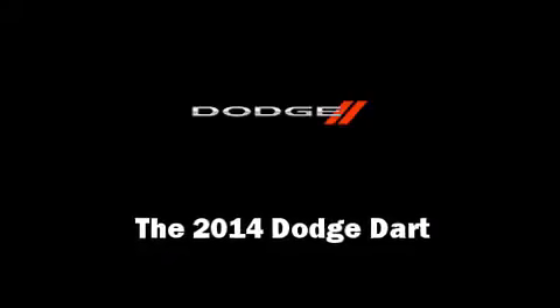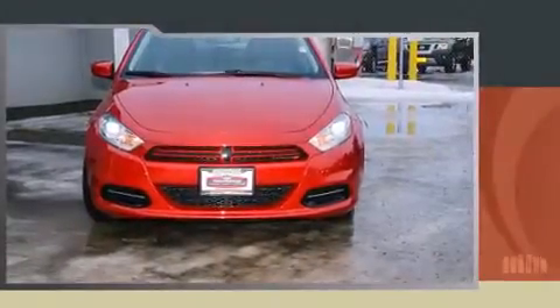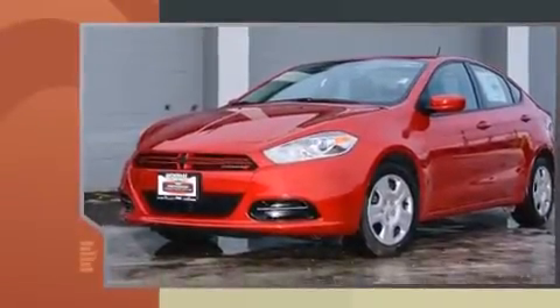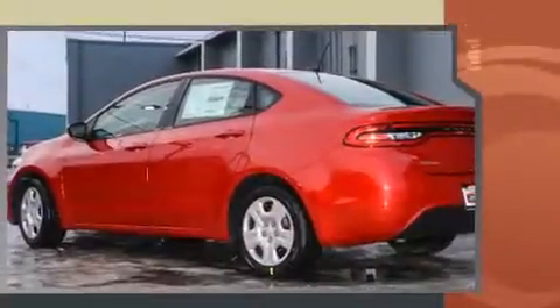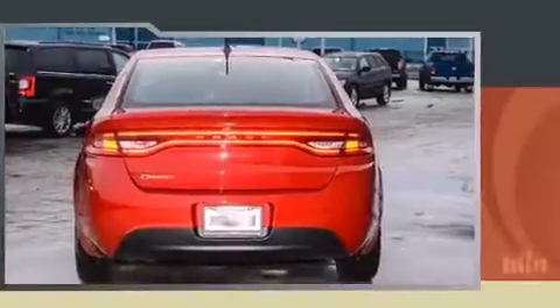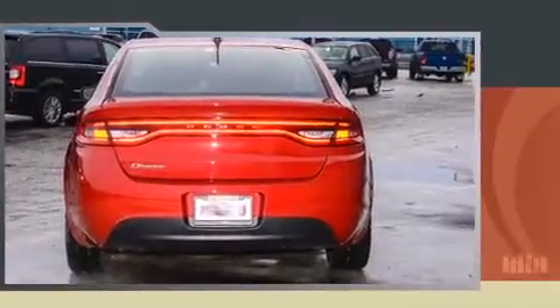Discerning drivers will appreciate the 2014 Dodge Dart. This four-door, five-passenger sedan offers the latest in technological innovation and style. Smooth gear shifts are achieved thanks to the efficient four-cylinder engine, and for added security, Dynamic Stability Control supplements the drivetrain.